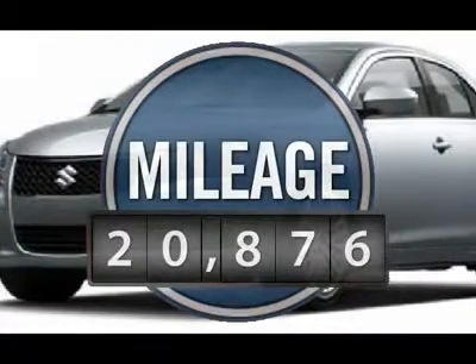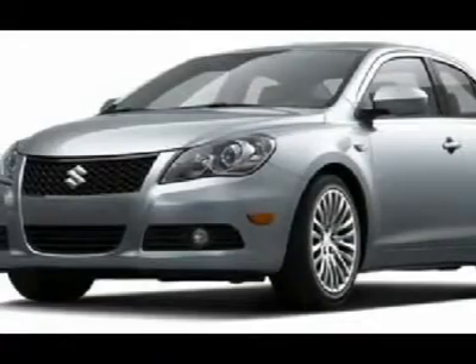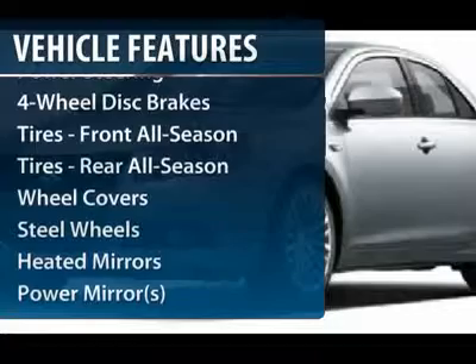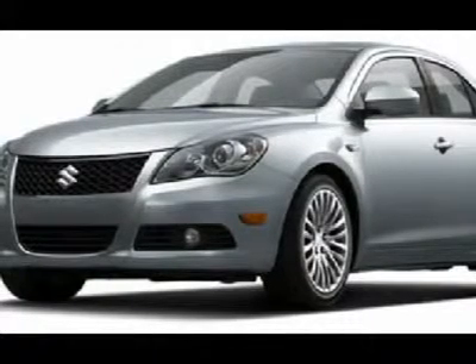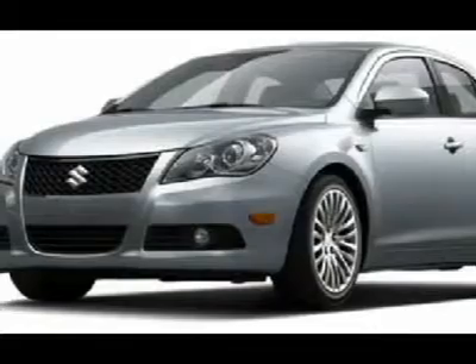This vehicle has less than 25,000 miles. Here are some of this vehicle's great options: stability control, traction control, steering wheel audio controls, anti-lock braking system, all-wheel drive, power steering, adjustable steering wheel, keyless entry, cruise control, and keyless start.